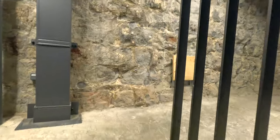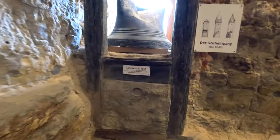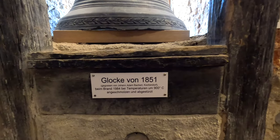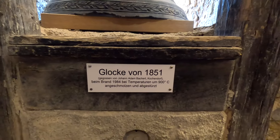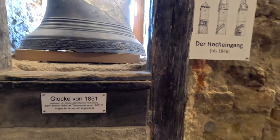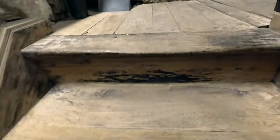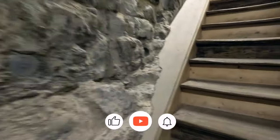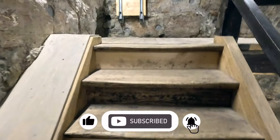I'm going to climb the Blue Tower here in Bad Wimpfen — 3 euros 50 to enter. This tower was built in the 1100s, so it's pretty old. There's the bell from 1851. The tower was damaged by fire in 1984 with temperatures up to 900 degrees Celsius. These steps are really worn down — I'm pretty sure they're not from the 1100s, but they're fairly old because they've been stepped on a lot.